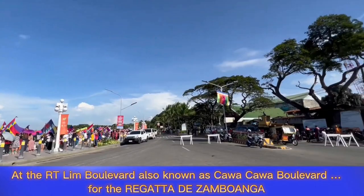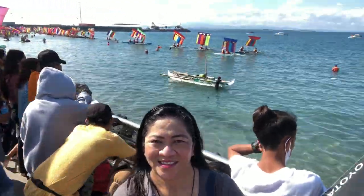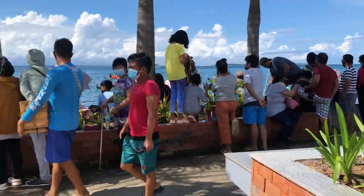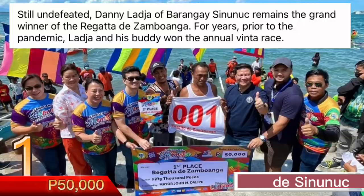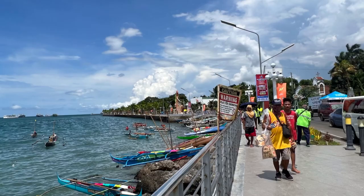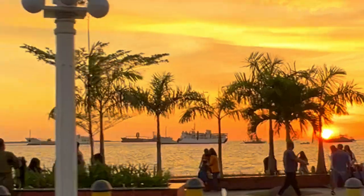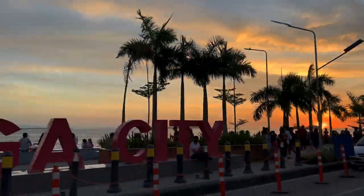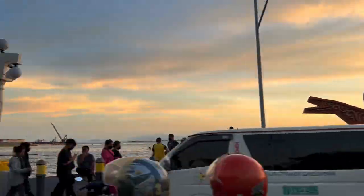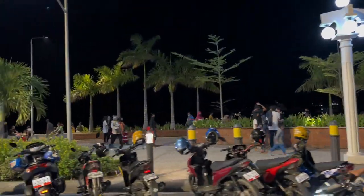After the start of the pandemic, the Regatta de Zamboanga resumed in October 2022. And this is a beautiful Zamboanga sunset. Cars and motorbikes can just park by the boulevard. Even in the evening, there are still lots of people strolling around, bonding and just hanging out.